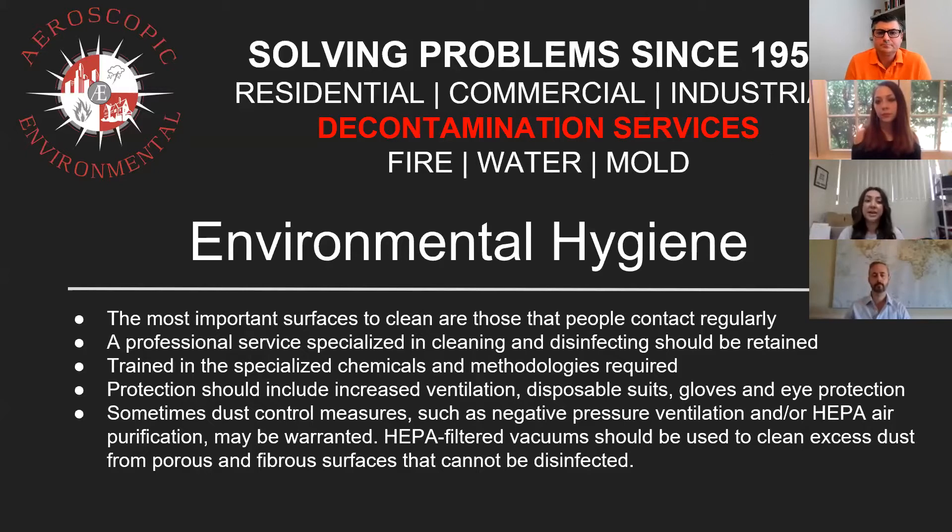Environmental hygiene — you have the most important surfaces to clean, and that's the areas that are contacted regularly. A professional service, such as Aeroscopic Environmental, specializes in cleaning and disinfecting. A trained crew that are specialized in working with certain chemicals and methodologies that are required. Protections should include increased ventilation, disposable suits, gloves, and eye protection.